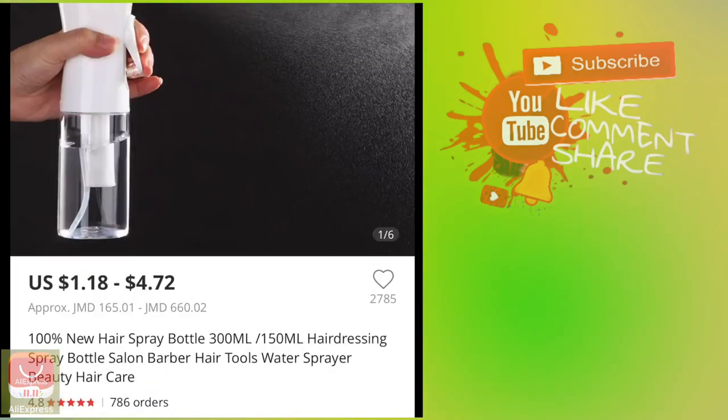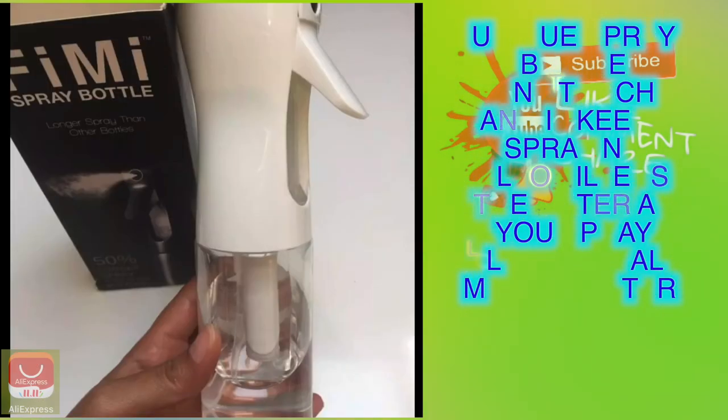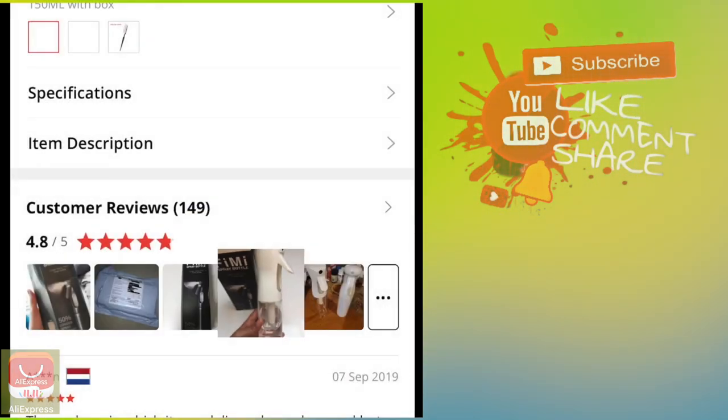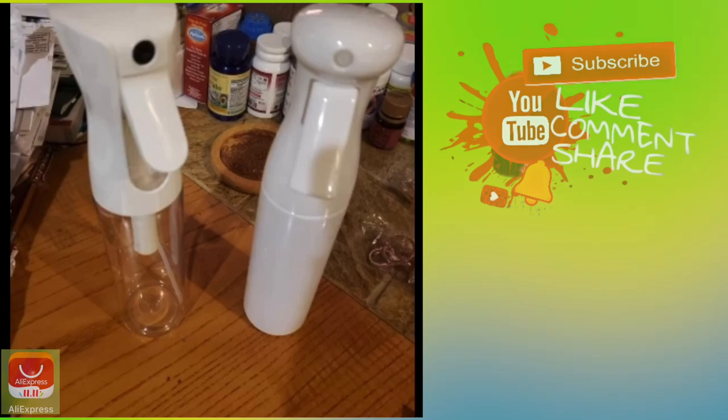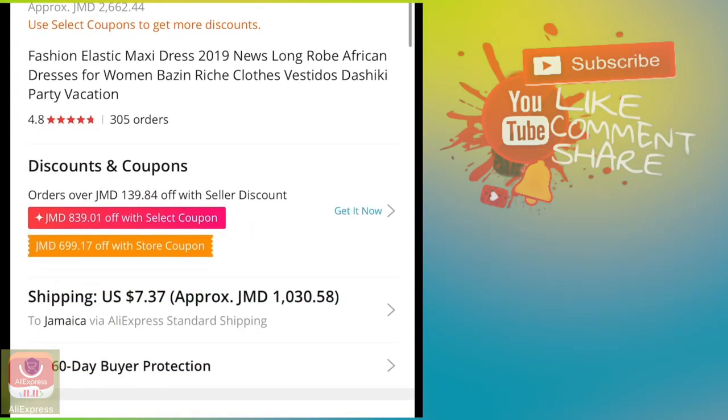The next thing is this bottle — it's not a normal spray bottle. When you spray it, it lightly sprays the water on your hair or wherever you're spraying it, and it does a really good job.